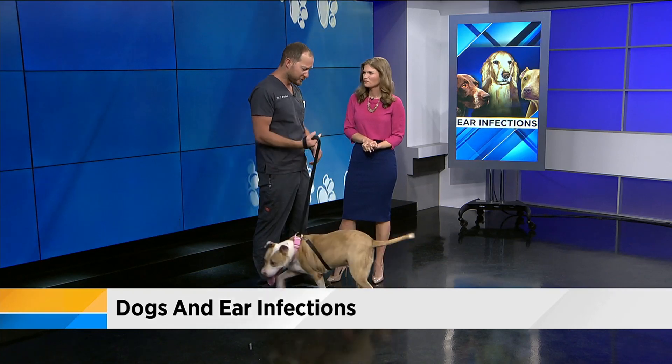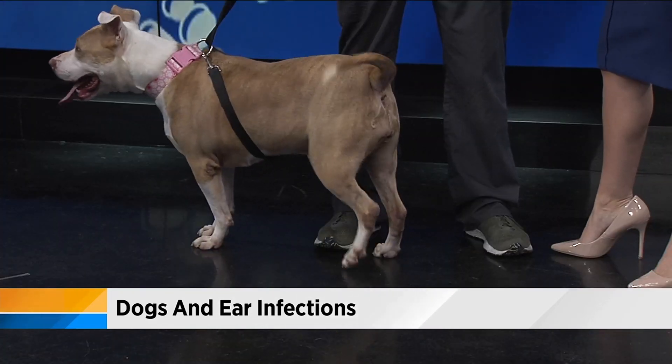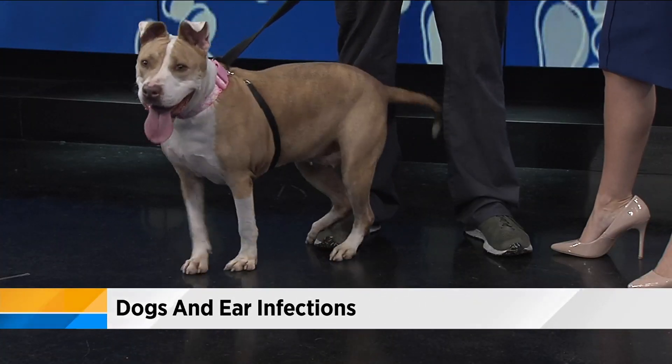How often do you recommend the periodic maintenance? If you have a dog with normal ears, once or twice a month is plenty. If you have a dog with problem ears, like Lady, I would recommend at least once a week flushing those ears out. But certainly for better recommendations tailored to your dog, talk to your veterinarian.